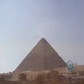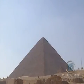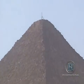Kheops' pyramid, built in the late Fourth Dynasty, contains 2,003,000 blocks of stone, some weighing as much as 60 tons. Some of the largest stones were used to form the roofs of the burial chambers.